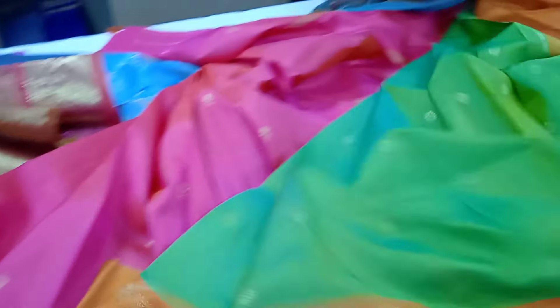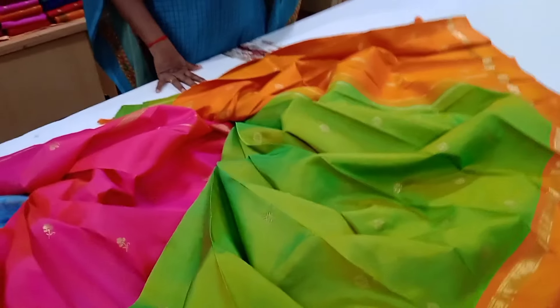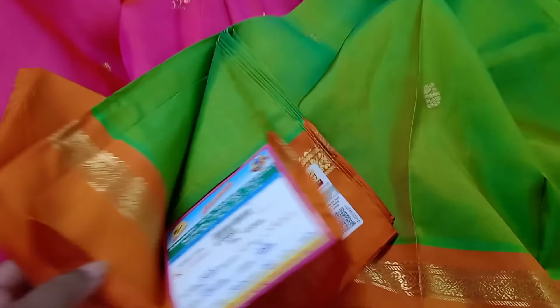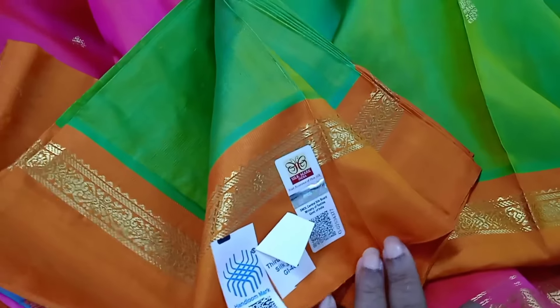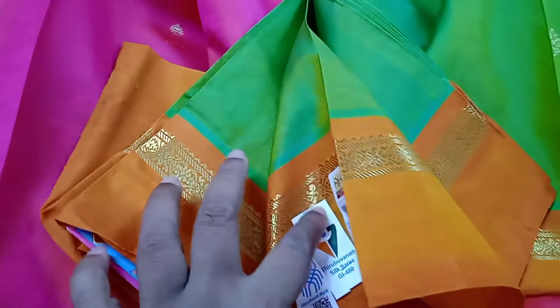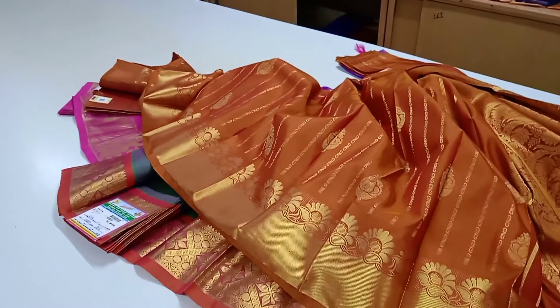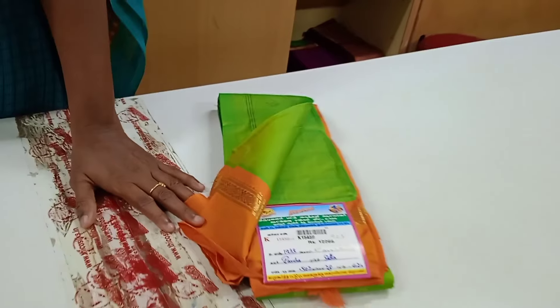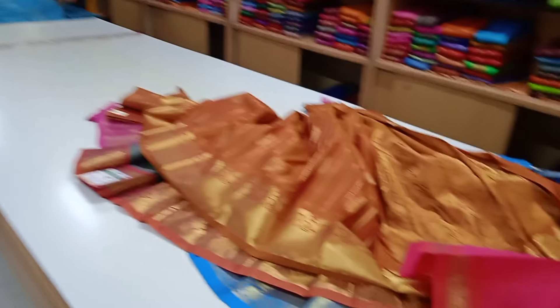This is a pink saree. This is a very simple saree, a 12,000 saree. You can make a discount of 1,000. This is a 12,000 range. This is a light green with an orange color border.